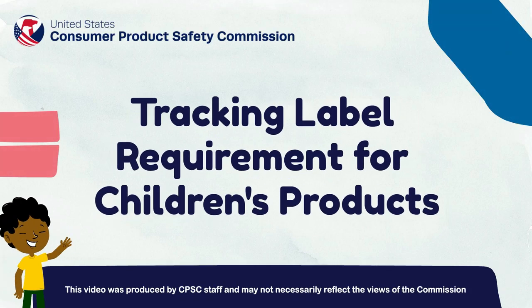Welcome! In this video, we will be going over CPSC's tracking label requirement for children's products.